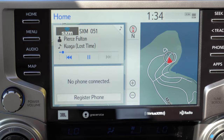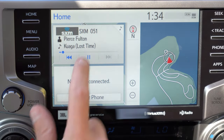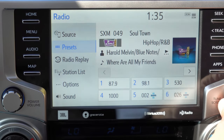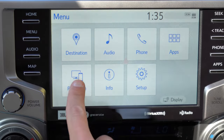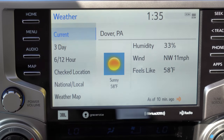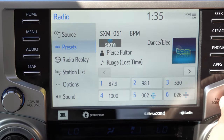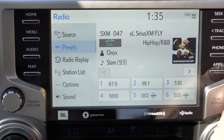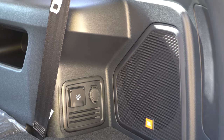An eight-inch color touchscreen comes standard on every single trim level, with Bluetooth, audio streaming, Android Auto, and Apple CarPlay — hook up your smartphone for free navigation on that display. A factory navigation system is also available; we have it today. When it comes to the sound system, the SR5, Trail Edition, and TRD Off-Road trims get eight speakers. From the Venture trim and up you get a 15-speaker JBL sound system with a massive subwoofer in the cargo area and an amplifier.